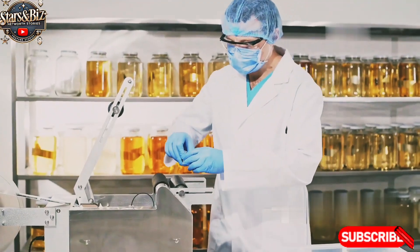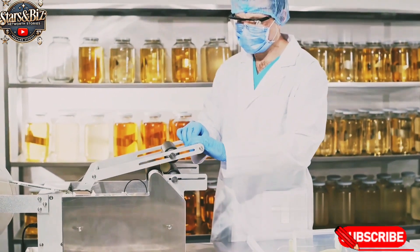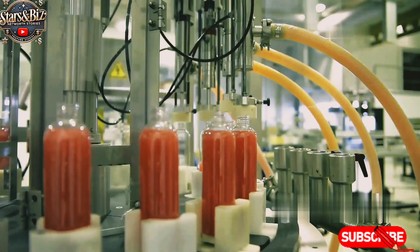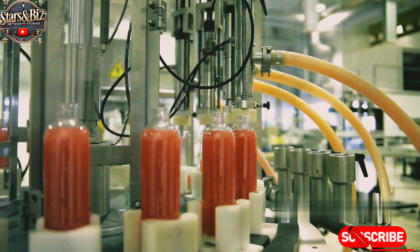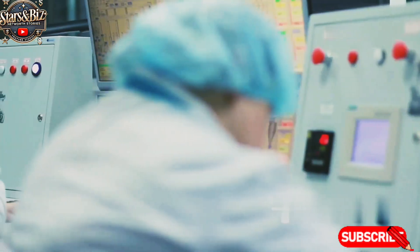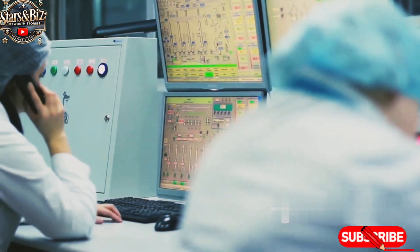Flavoring agents and additional ingredients, like citric acid, are mixed in to give Red Bull its distinctive taste. This part of the process is heavily automated to ensure accuracy in measurements and consistency in the final product. The factory uses computer-controlled systems to regulate temperature, pressure, and ingredient ratios.